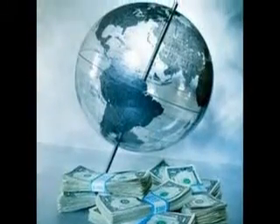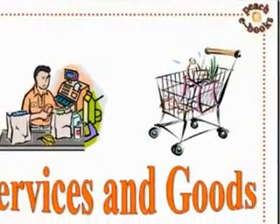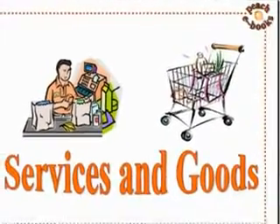Our world runs on money, and every day money is going from hand to hand. People are buying either goods or services.